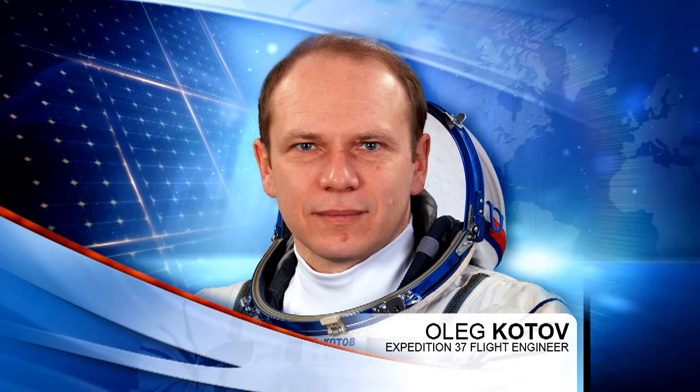As a newer crew member, Kotov will also be taking some time out for crew orientation and transferring cargo that came up on the Soyuz TMA-10M vehicle that brought him, Rozanski, and Hopkins to the station just last week on Wednesday.